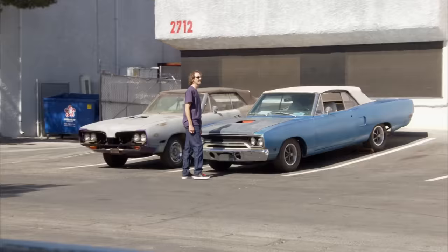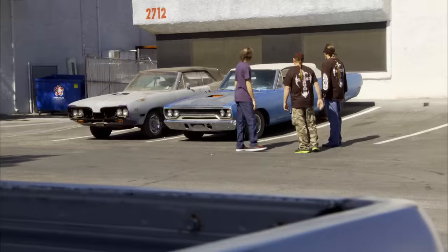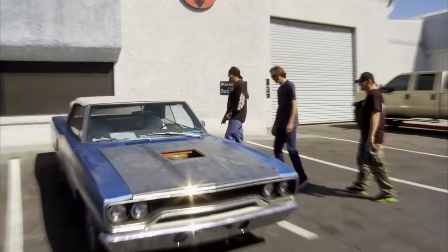How you doing, brother? Are you Bruce? I'm Bruce. I'm Danny. Nice to meet you, man. Look at you. Look what you brought me. A Mopar! A Mopar, baby.